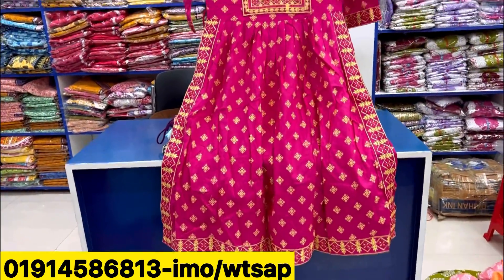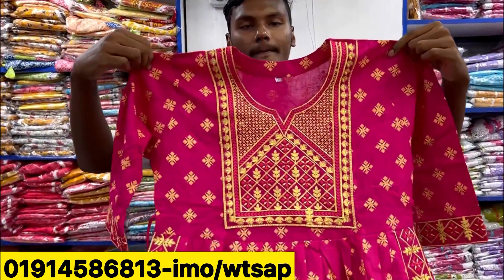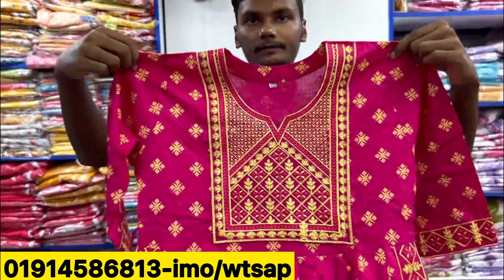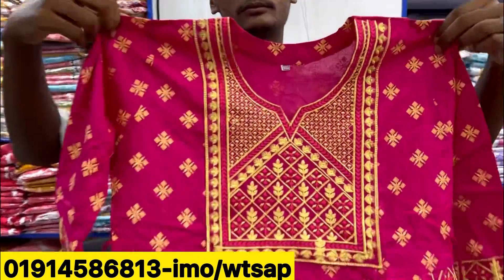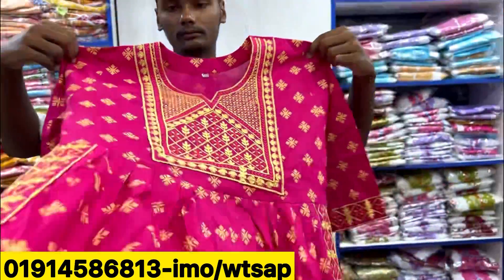Look at the size — so many dresses around. I think the first dress is size 36 to 46. Wholesale price is high and the price varies.